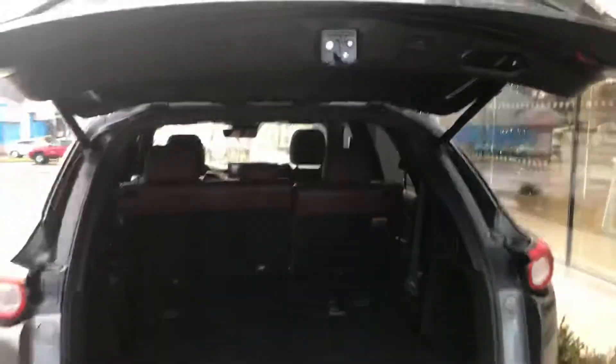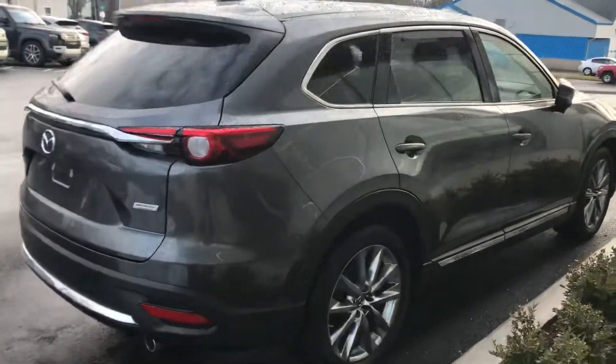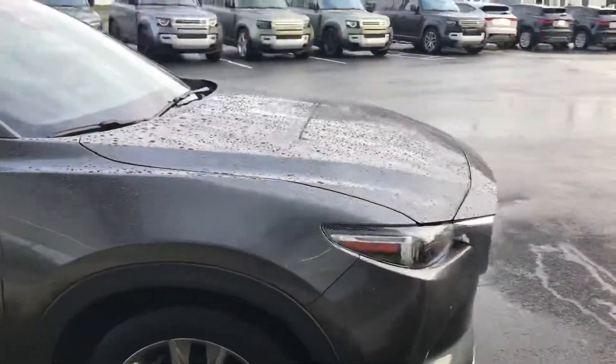Just click a button on the tailgate and that's going to shut the trunk. We'll come around to the side and give you a nice side view of the car before we take a look at some of the interior features.